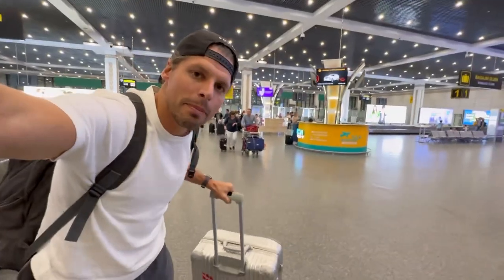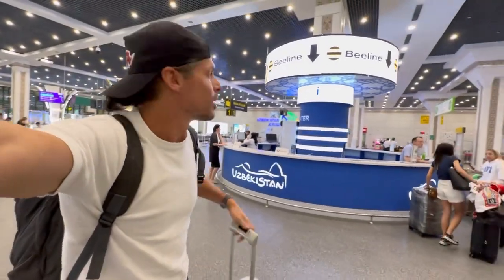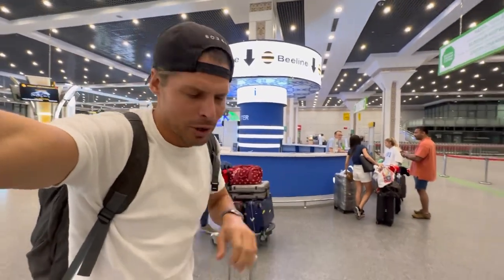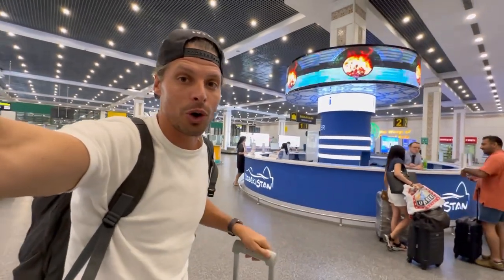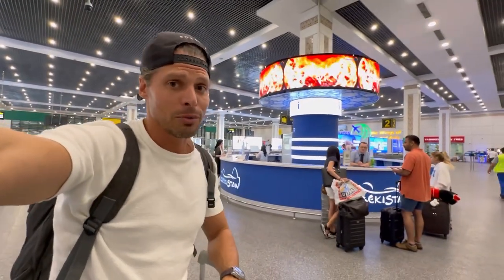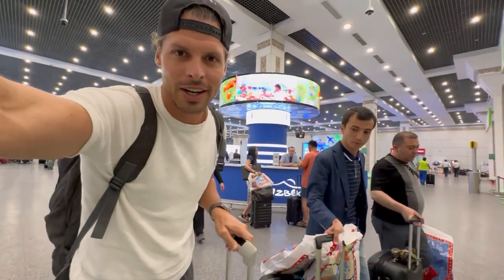I picked up my suitcase. I did not buy a SIM card from U-Cell and I did not buy from B-Line, because I'm hoping that in the arrivals hall there is a UZ Mobile store. If not, then tomorrow I'll have to go to Tashkent, because I really want UZ Mobile — it simply has the best network coverage here in Uzbekistan.